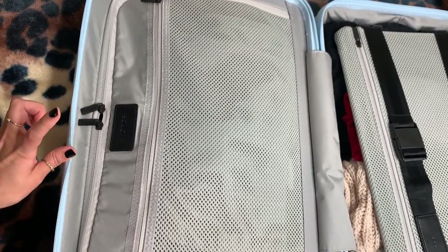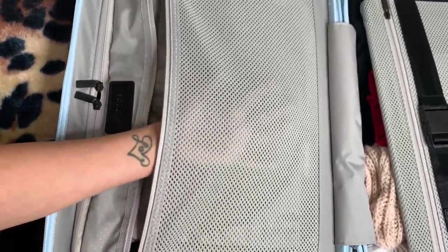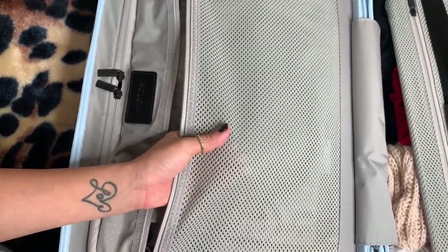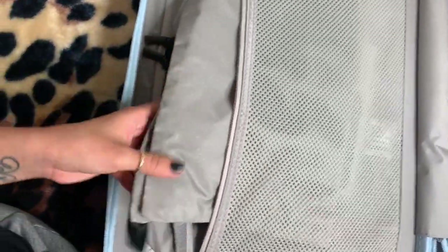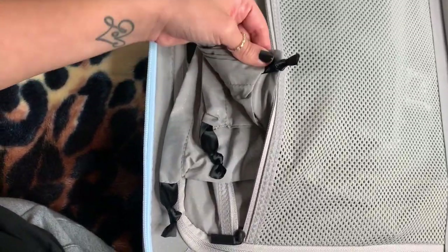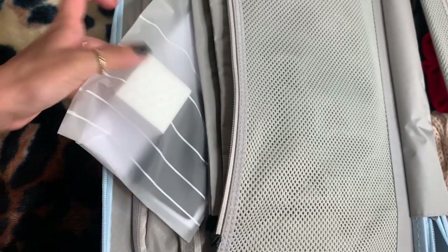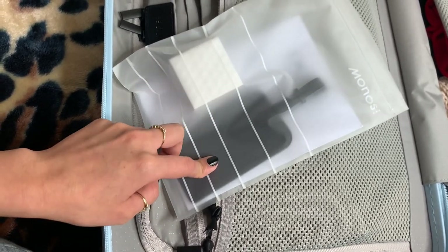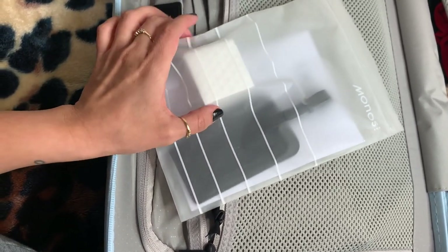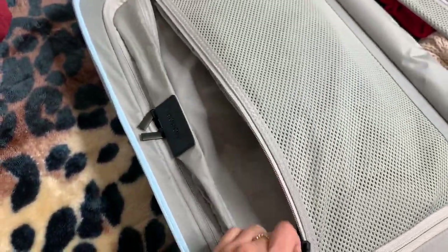Moving on to the left side — we have two pockets. The first one up top has a mesh material and I like it because it's thicker than most mesh pockets in other luggage, and you can feel the quality. In here are baggies that came with the bag — two shoe bags, a dirty laundry bag, the vegan leather tag so you can put in your information, and a little square sponge which is basically a magic eraser to help clean the outside of the luggage.